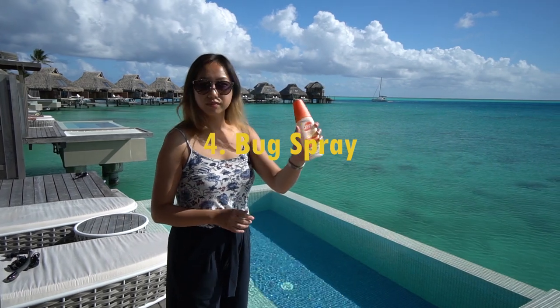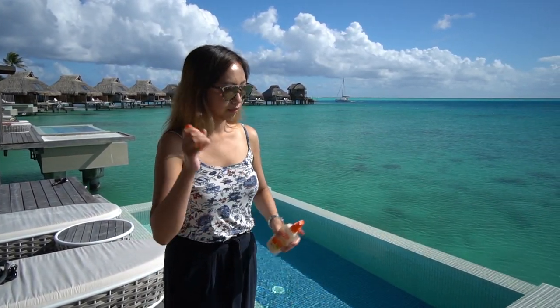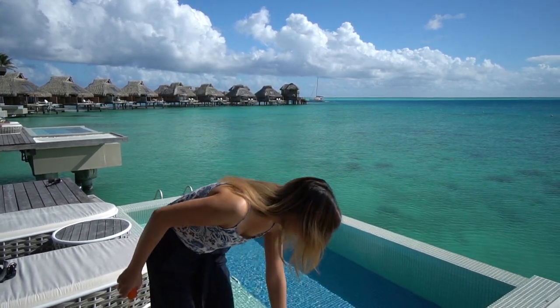Bug spray is a must, especially if you plan on being outdoors. They definitely come out at night too, so if your dining area is outdoors, be prepared.